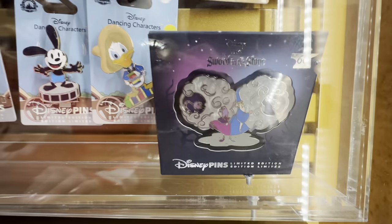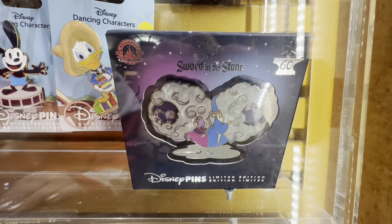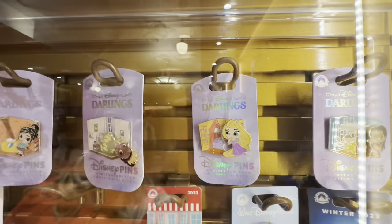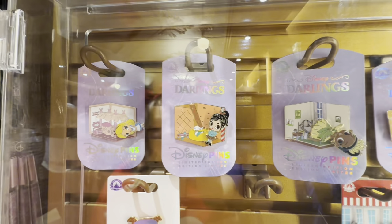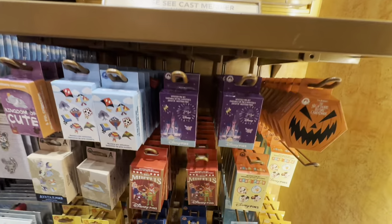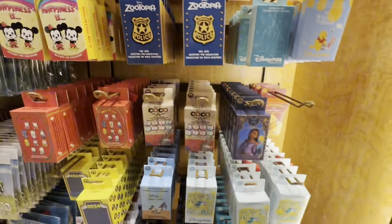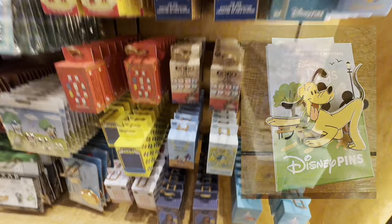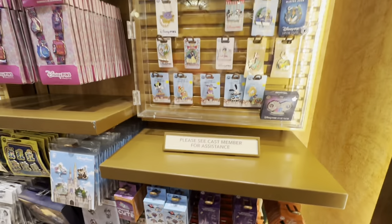I've seen that one before — I saw it when we were in Disneyland. But I have not seen this one: a Sword in the Stone 60th. That's actually pretty cool. I like these but without the people on it. You just like the backgrounds? Yeah. Another thing we're keeping an eye out for is the Disney Dogs mystery box, but I don't see that out here today because that one just released maybe like a week ago. Still be on the hunt.